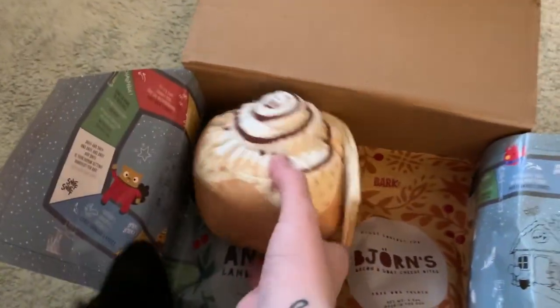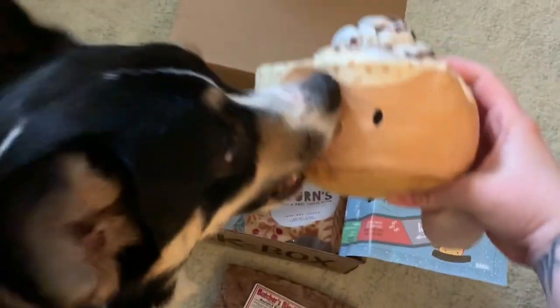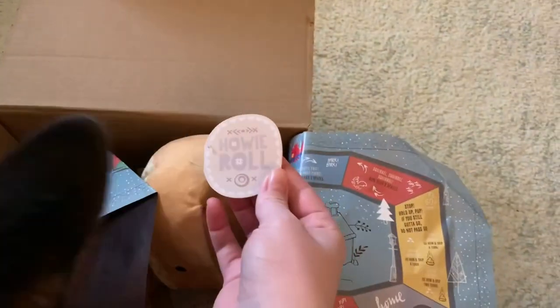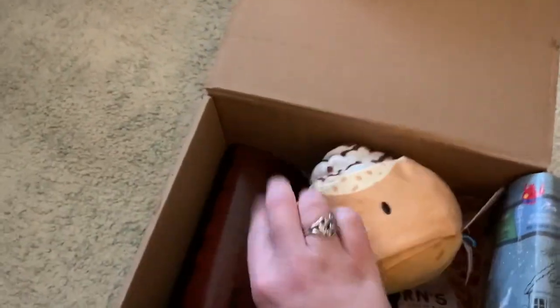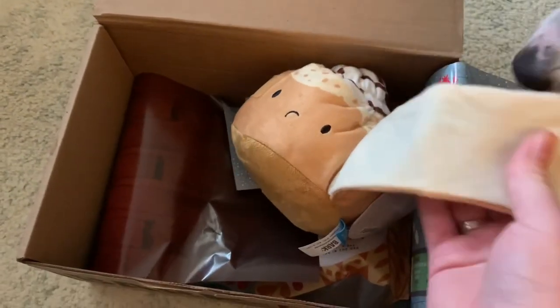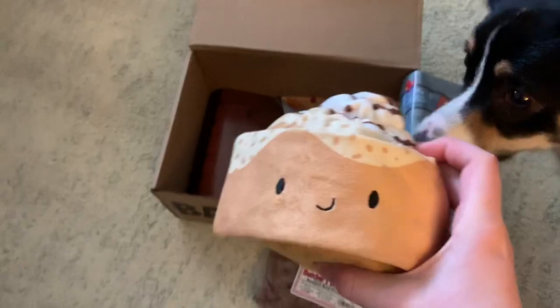It looks like you got this giant crinkly cinnamon bun. Oh my gosh, it has a face! Look how cute — it's like your cannoli. It's name is Howie Cannoli, or Howie Roll. Get it? Howie Roll — all the puns! And it looks like... oh no, it gets sad when you open it! Dixie loves her cannoli like this, so she's gonna adore this.